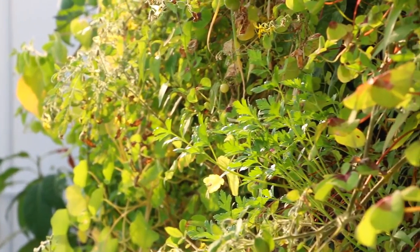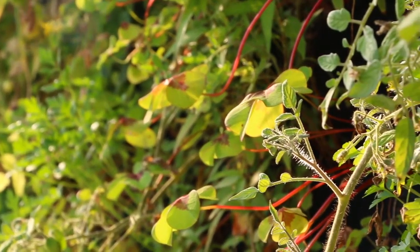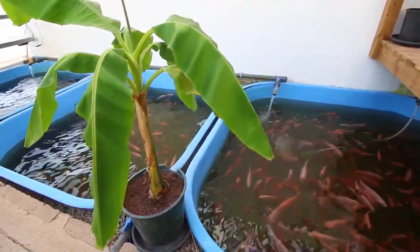Hydroponics is the growing of plants without soil. In aquaponics, we take all the waste materials from the fish, use the plants as a filter, and then the water returns back to the fish themselves. It's basically a circular loop where we maximise all resources.